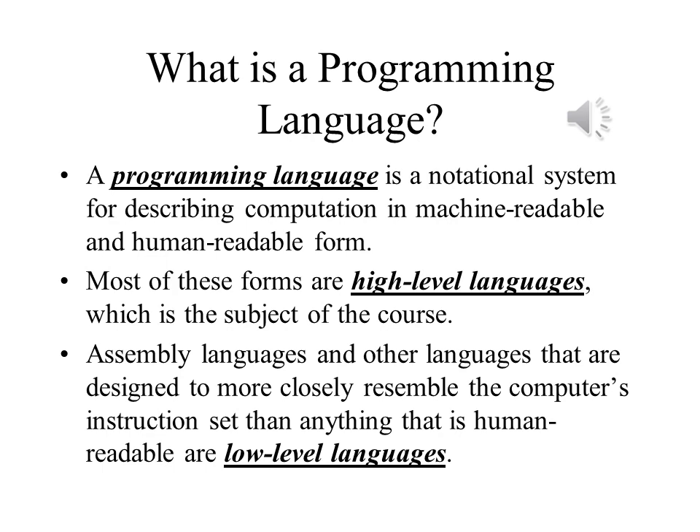A programming language is the notation that we use to describe an algorithm or some other computation that we require the computer to perform. There are two imperatives that conflict with each other: making languages close enough to natural or human language that they can replicate how we express ideas, but also close enough to the instructions in the computer's own instruction set. High level languages are closer to the first goal, while lower level languages are closer to the second goal.